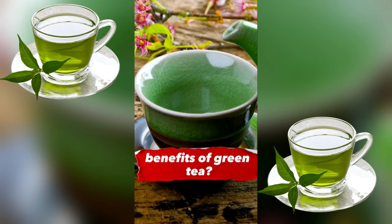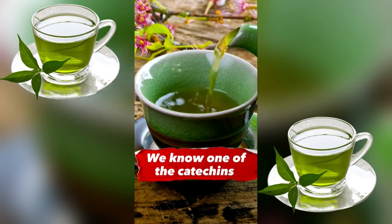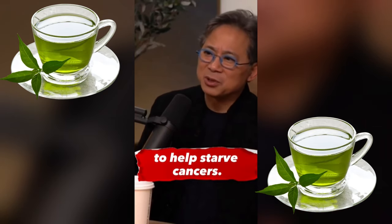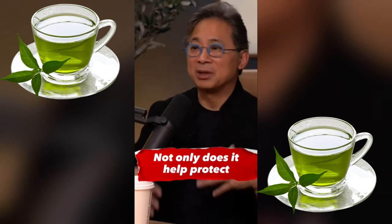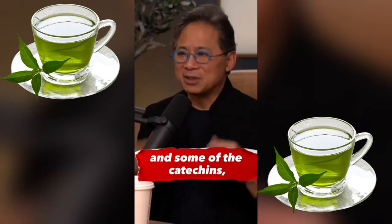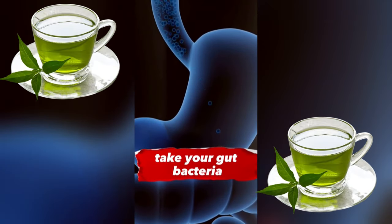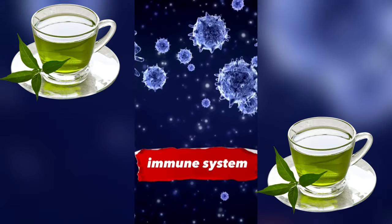Tea has polyphenols called catechins, and one of the catechins is EGCG. It's really, really good for you. Not only does it cut off blood supplies to help starve cancers, not only is it anti-inflammatory, not only does it help protect your stem cells so you can regenerate from the inside out — the fiber in green tea and some of the catechins are actually prebiotics. They help nourish your gut microbiome, make your gut bacteria happy. It's antioxidant, good for your DNA, and stimulates your immune system.